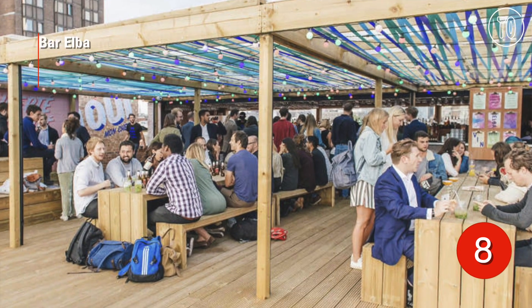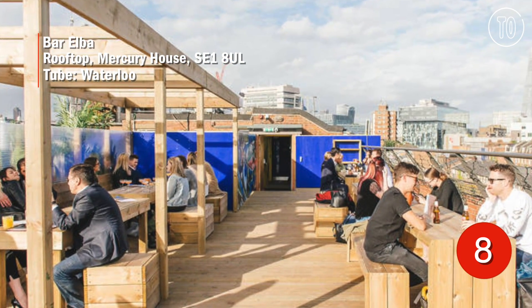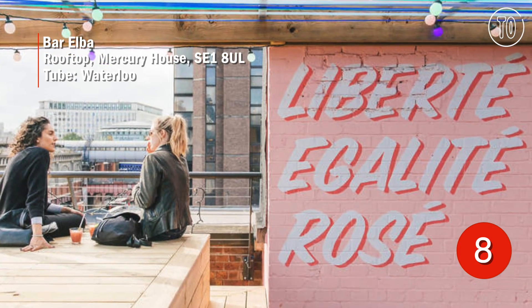Speaking of South London, Bar Elba is a buzzy rooftop oasis near Waterloo. It's got fairy lights, communal benches and a sizeable cocktail list.